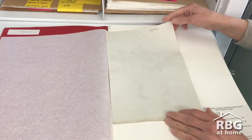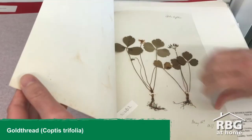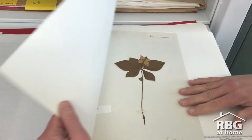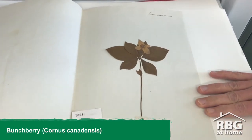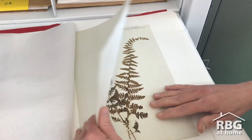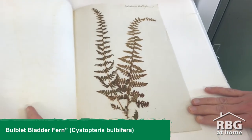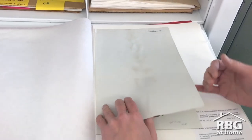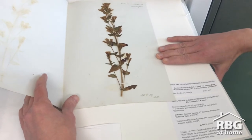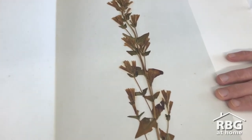These are some of her specimens from Sorrel. The first specimen of Gentianella quincifolia — the stiff gentian — is an especially important one. This specimen represents the only time stiff gentian was ever recorded for the province of Quebec.